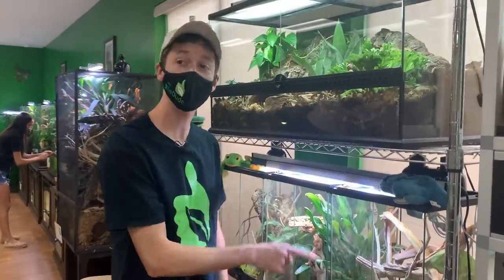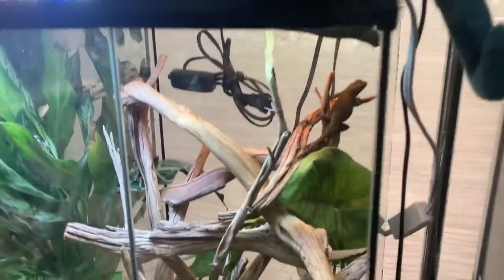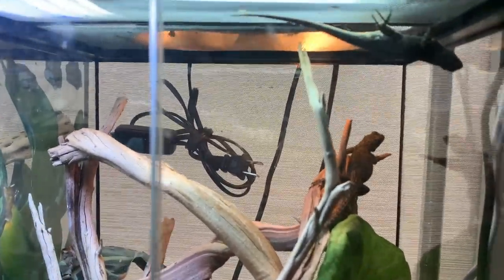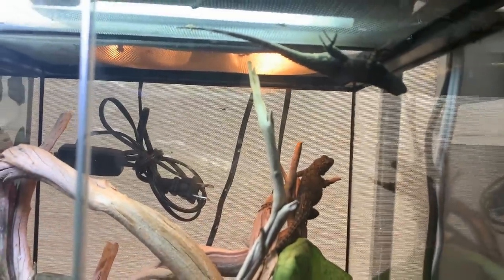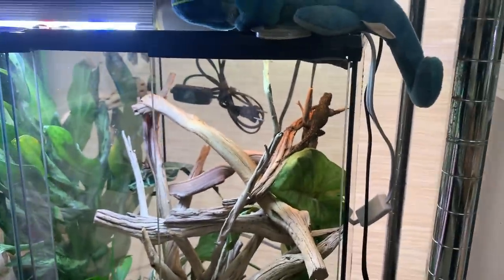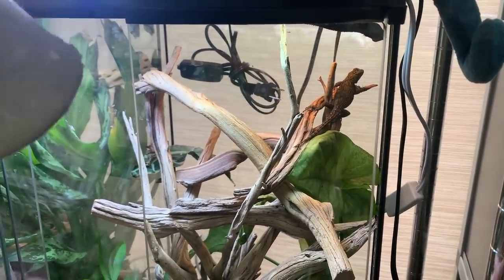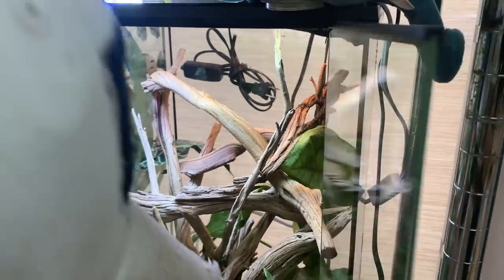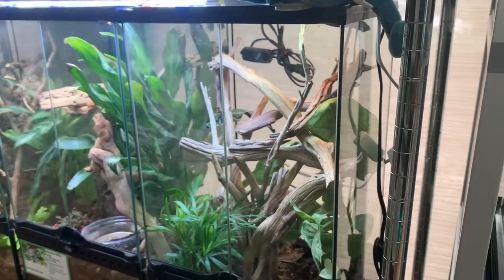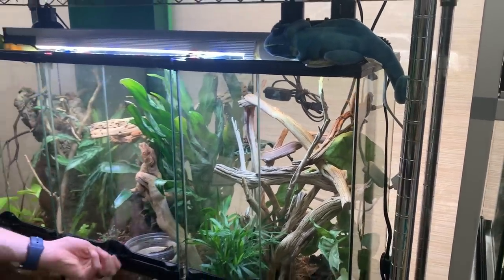Emerald swifts — super underappreciated. We sell these guys at $40 a piece. They're live bearers. These are one of the few wild caught reptiles that I have here, and they are agamids. Like other agamids, they're quick and they are not afraid to let you know that they're unhappy with you. The males are sexually dimorphic. I'm pretty sure one of the girls is pregnant because she's getting huge and she's dark.